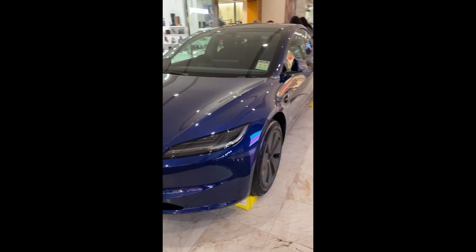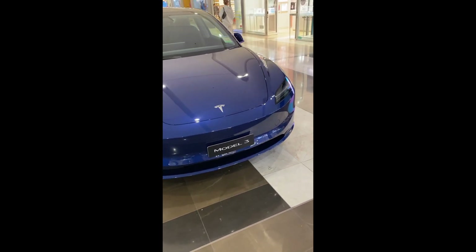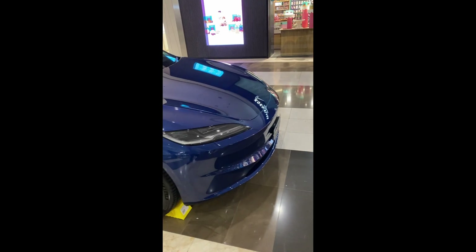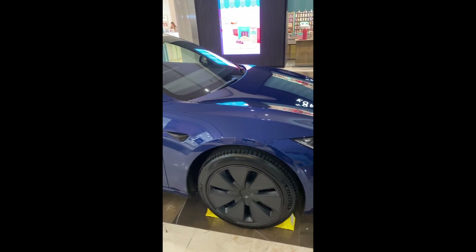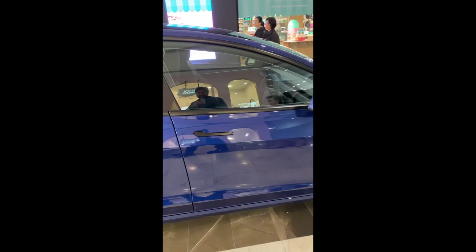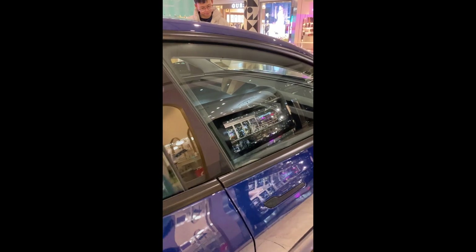We also got the chance to have a look at a Model S that was on display. One of the refreshed Model Ss looking very sleek in a beautiful blue — that blue was very striking. This one appeared to be the rear-wheel drive range, with about 513 kilometres of range, 6.1 seconds 0-100, and a top speed of 201 km/h.